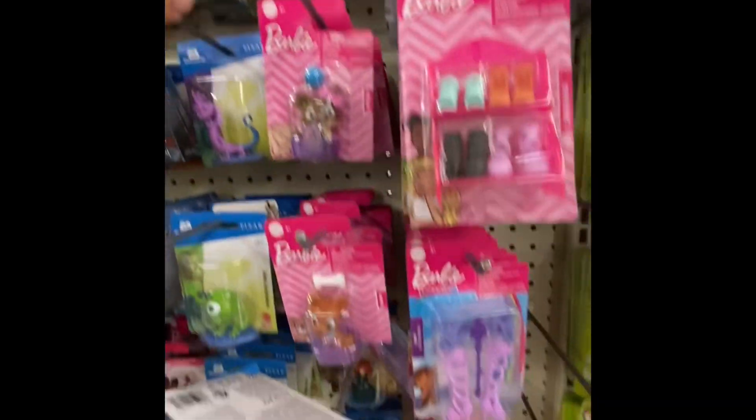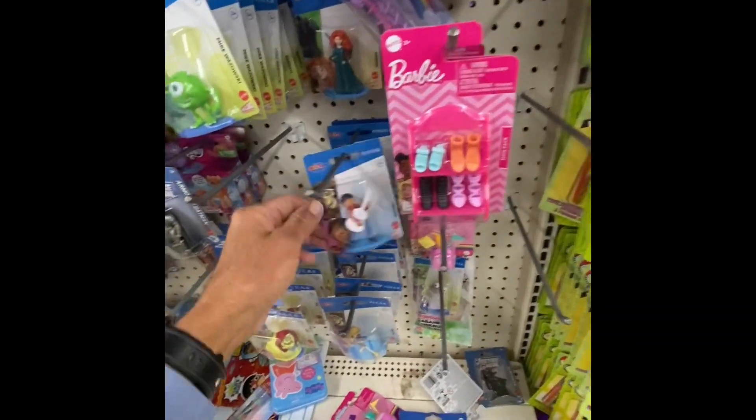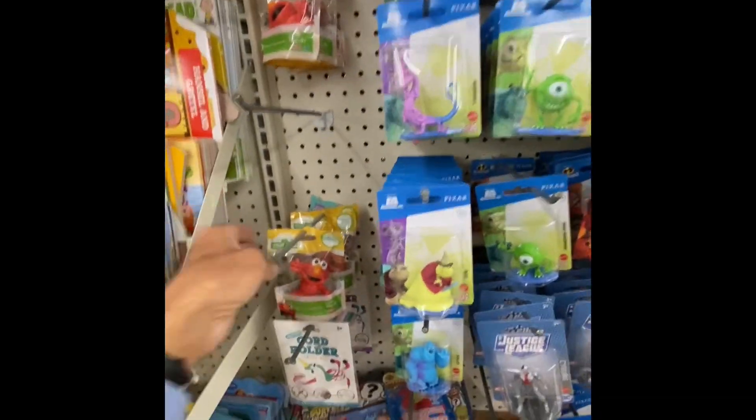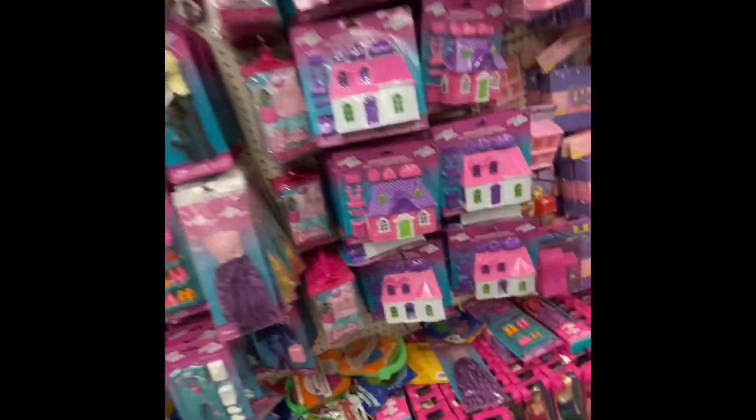We got Barbie for you ladies. We got some barbies here — I guess that's the clothes. We got some miniatures here. Oh, we got Elmo! Hey, you guys into collecting Elmo? They're at the tree. Wow, that was it.